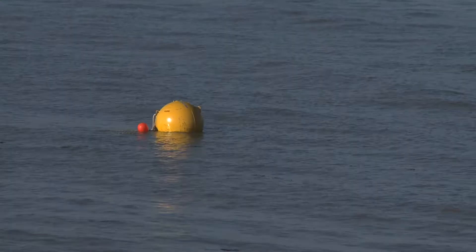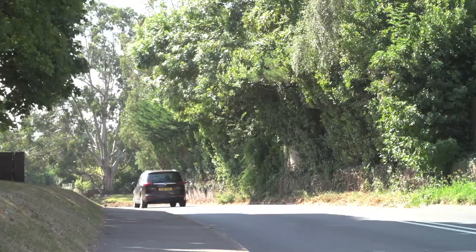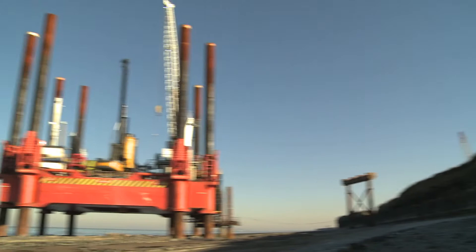The main reason for building this temporary aggregate jetty is we hope to bring in approximately 80% of the aggregate that we need to build Hinkley Point C. By bringing 80% of the aggregate in on the jetty, we should be able to relieve up to 120,000 HGV movements through the local community. It's obviously much more sustainable and environmentally friendly, with a much bigger benefit on the local community.